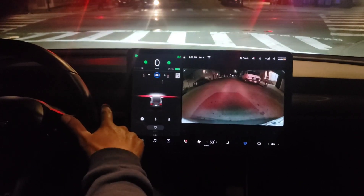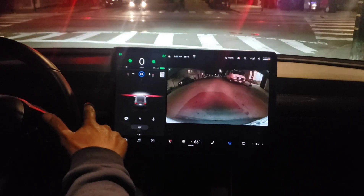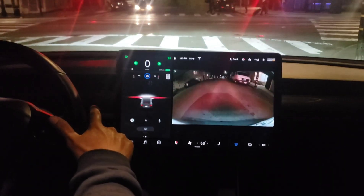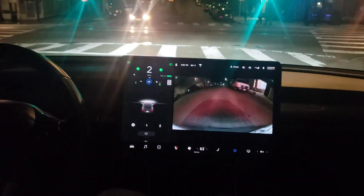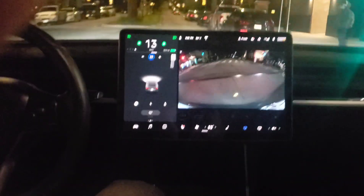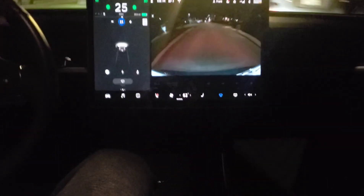My dad usually does the camera work, but I'm doing it now because Dad can't hold me while he's driving. Let's see — on green, it's not going to go. You can see the green signal shining. It just doesn't move automatically — it's okay, watch.